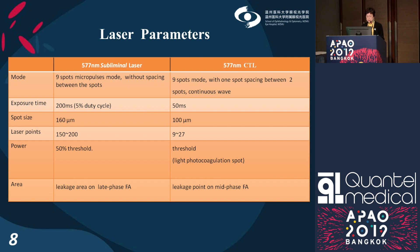These are the laser parameters for this study. For the conventional laser, the laser burn was just visible, using a continuous laser mode.